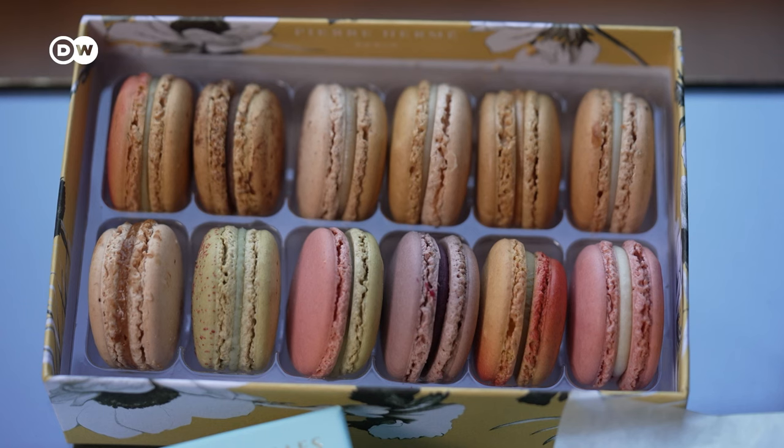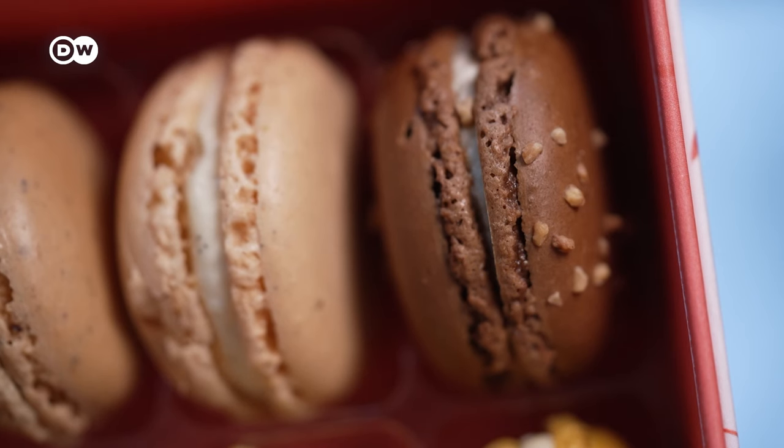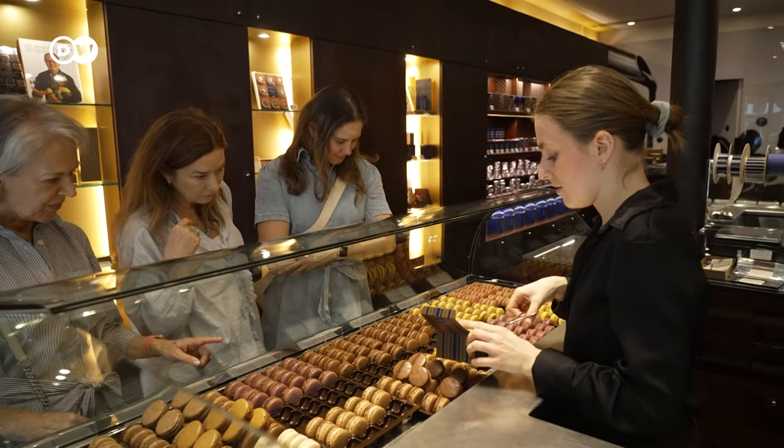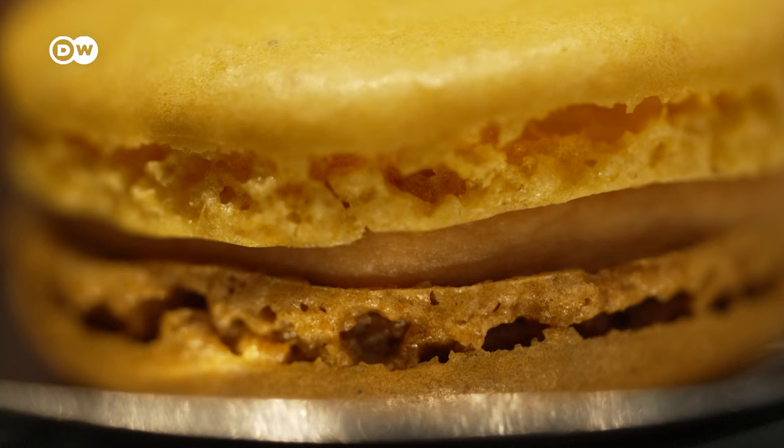On the other hand, macarons are very rich in calories. A single macaron, three centimeters across, packs up to a hundred kilocalories. But they will slim down your pocketbook — in Paris, one macaron costs between two and three euros. But nobody can eat very many at once anyway; they're just too sweet.